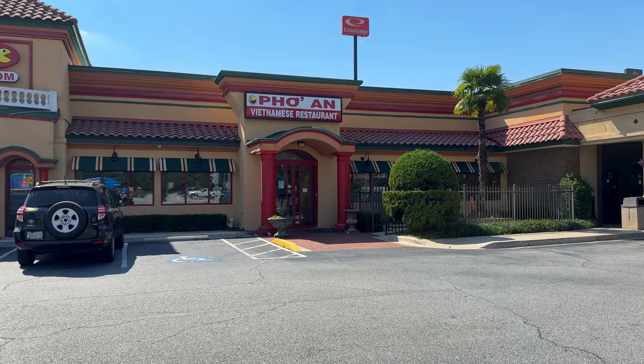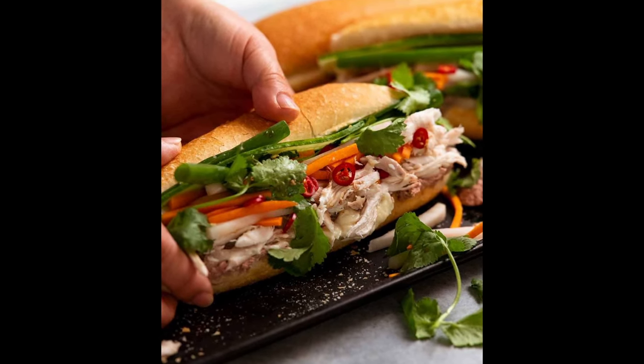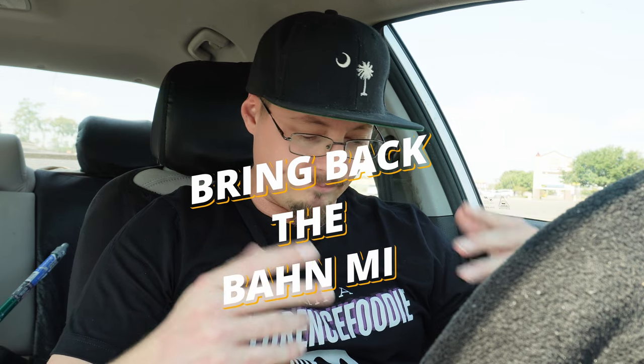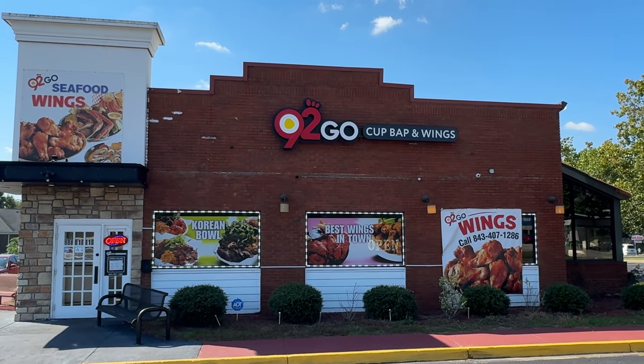I originally went over to Pho An Vietnamese restaurant on 52 to get a banh mi, which is a French infused Vietnamese sandwich. They don't have it on the menu anymore — I didn't know that. So I had to pivot quickly and ended up going over to 92 Go on Irby Street, where I have never been before.